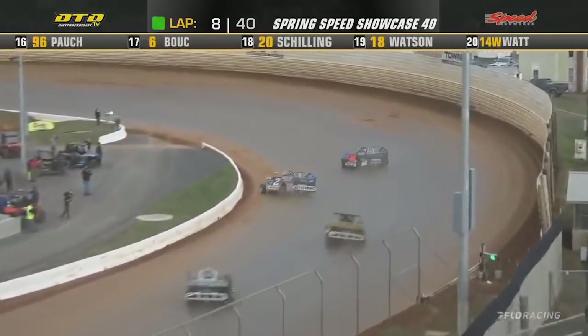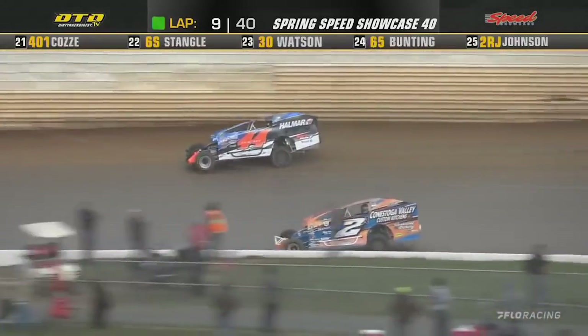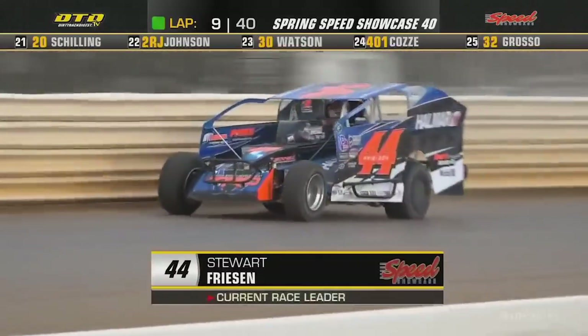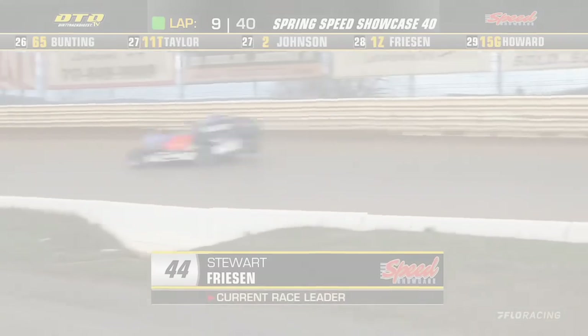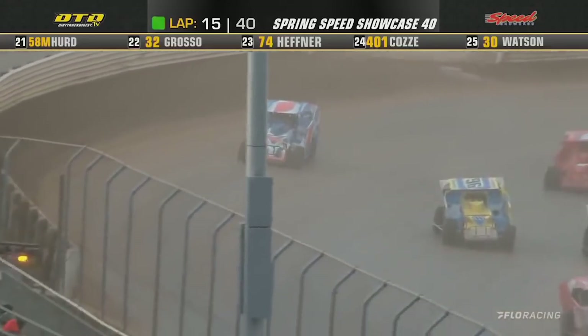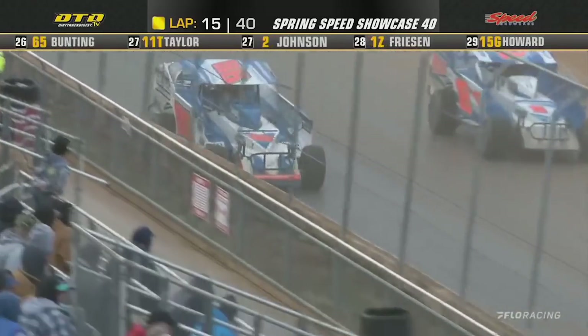They drag race down to the line, and your new leader is going to be the 44 of Stuart Friesen. But he pushed high — here comes Guler working down low as they are two by two up front. Mahaney now goes back in third, gets by the 26 of Ryan Godown. Jared Ummanauer slowing over there at turn three and four — this may bring out a caution. It does. Yellow is out with 25 laps to go.